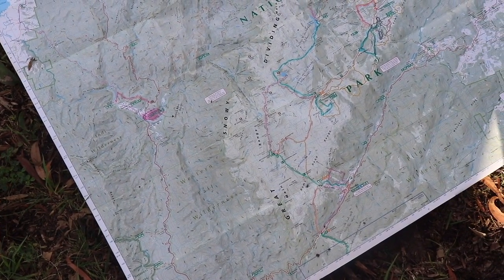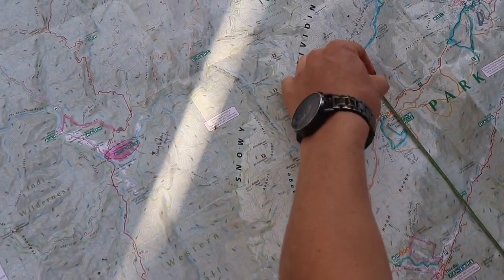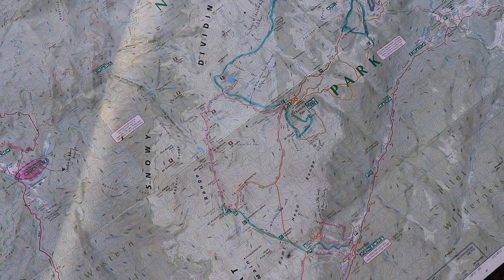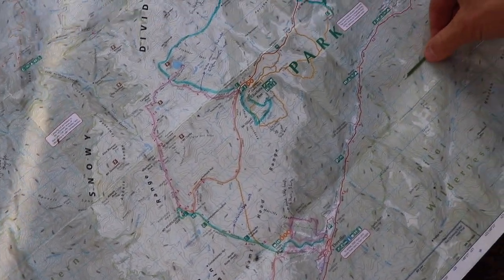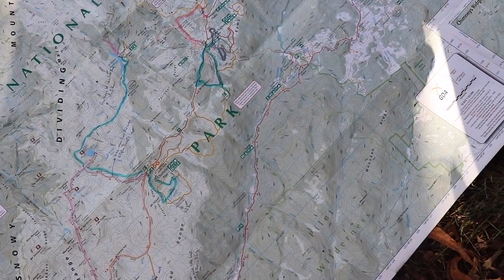On your map, you're also going to find grid lines. These grid lines consist of longitudinal and latitudinal lines that divide your map into little squares. Each little square on this map, as you can see here, is representative of one kilometre.